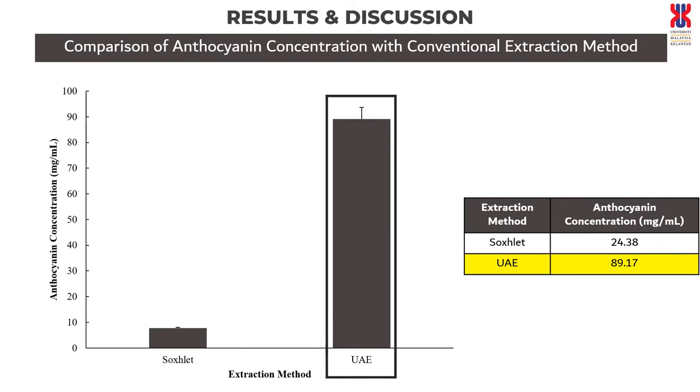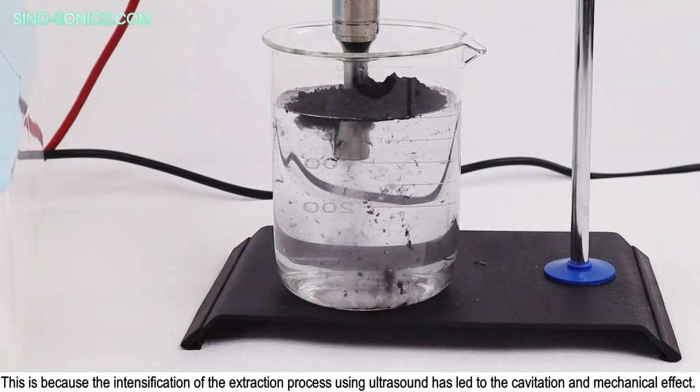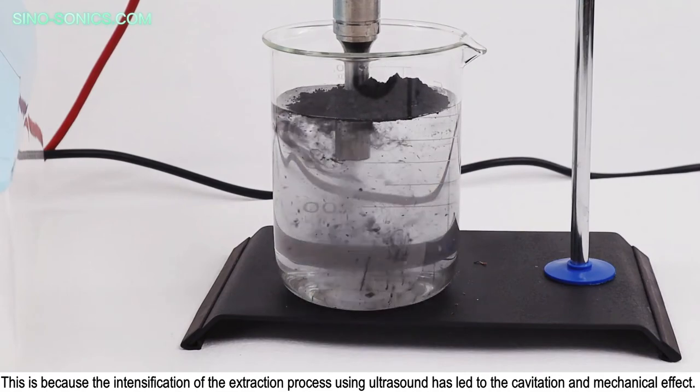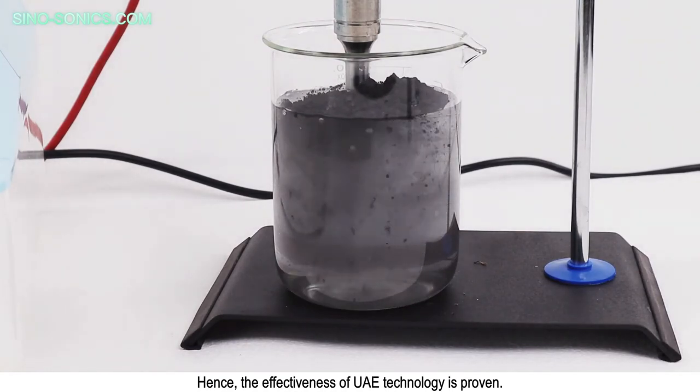Soxhlet extraction shows 24.38 microgram per milliliter for anthocyanin concentration, whereas UAE shows 89.17 microgram per milliliter, which is about four times higher. This is explained by the fact that UAE is effective and improves the extraction of anthocyanin content in Roselle, because the intensification of the extraction process using ultrasound leads to cavitation and mechanical effects. Hence, the effectiveness of UAE technology is proven.